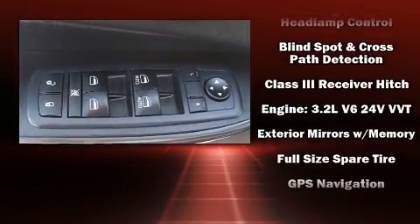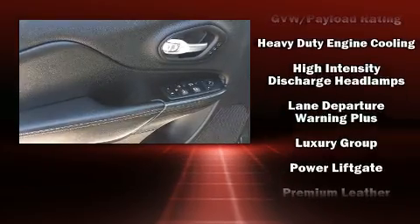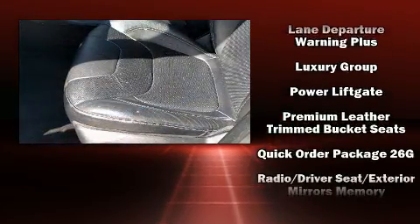Safety equipment has been integrated throughout, including front and rear side impact airbags, traction control, and four-wheel disc brakes with ABS.